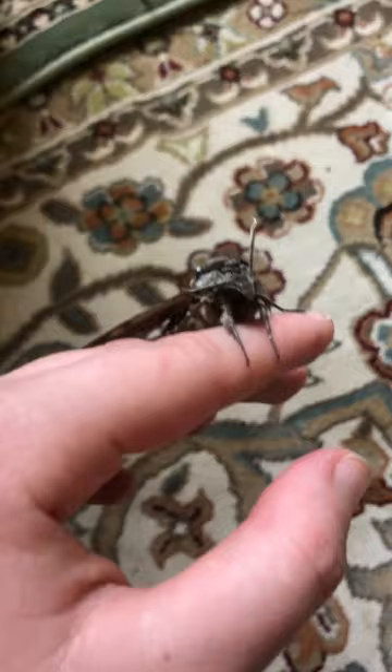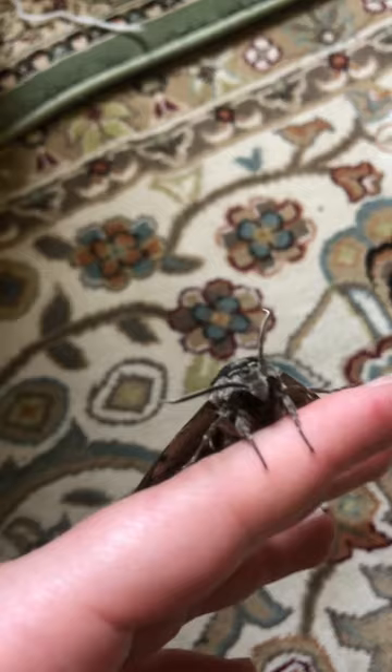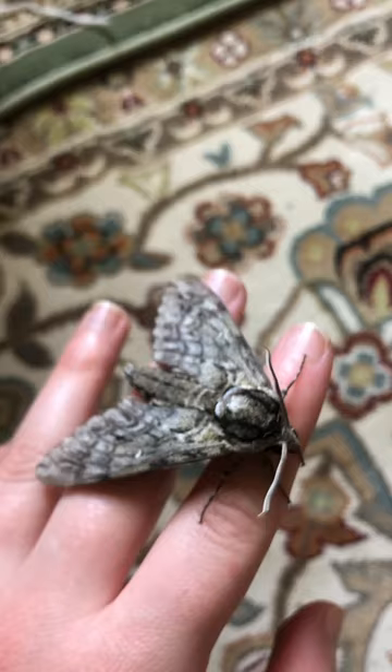These guys are fascinating. This little fella is a beautiful example of a sphinx moth — large in size, beautiful antenna. They can live longer than the average moth, up to two weeks, sometimes more.